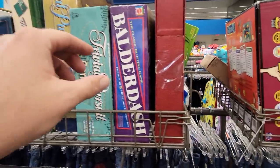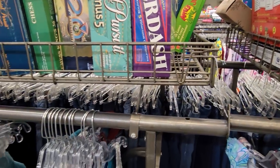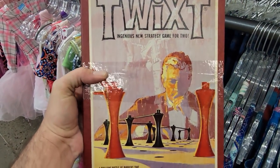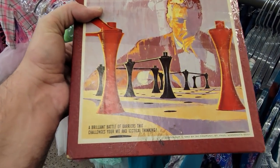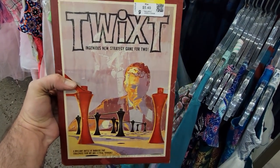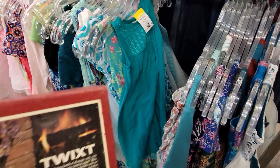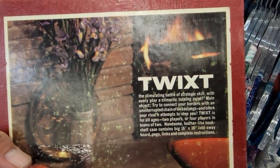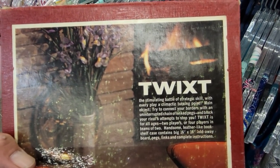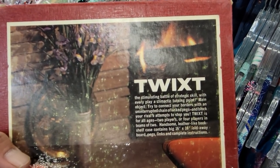And I always like to check out the board games because sometimes you find old PC games and stuff, but this time I found a really old board game — all the way from 1962. It's a game called Twixt from 3M Company. I didn't know they made board games. Although I have seen old board games like this before that are made to look like books, you know, that go on a bookshelf. I just love the aesthetic of this whole thing, and I love when I find things all the way back from the 60s at Goodwill. It just makes you wonder what's the story behind the thing — how long did this actually sit on somebody's bookshelf?